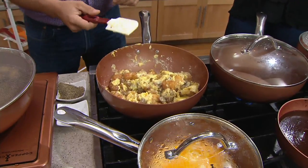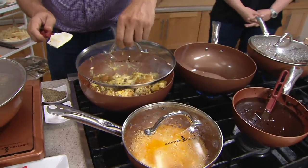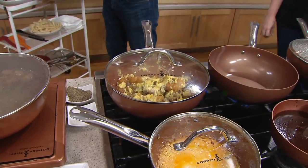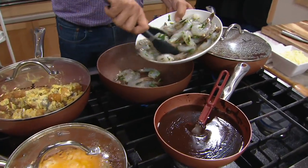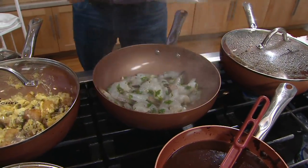That splatter guard is fantastic — I also use splatter guards as a strainer. In a pinch, I just pour the pasta over the top and dump it right back in the pan. You'll use the splatter guard on other pots and pans, not just your Copper Chef. And how many recipes do we get in the booklet? You get 19 recipes. Eric puts a lot of time and effort into those recipes.